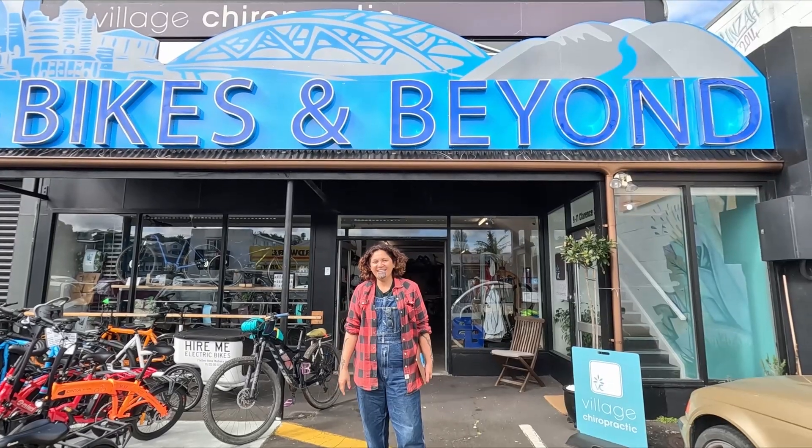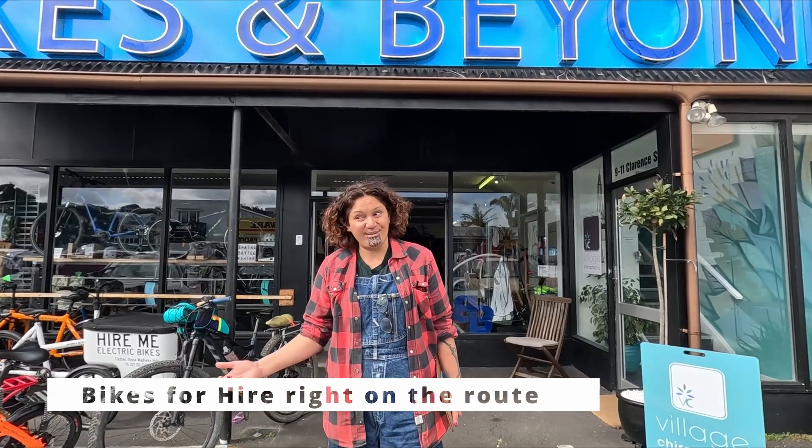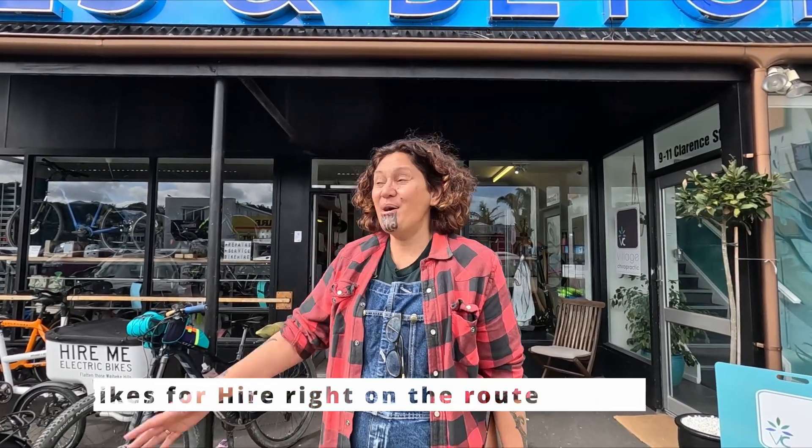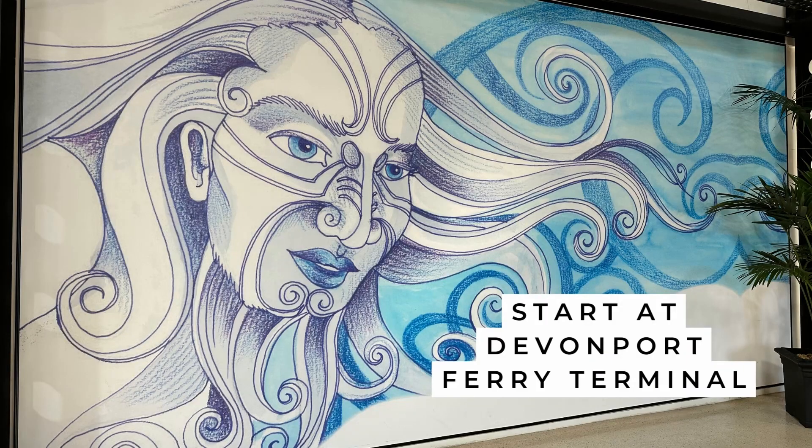Kia ora, my name's Darlene Tana. I'm the Green Party candidate for Tāmaki Makaurau, standing on the Māori electorate's role. Welcome to Bikes and Beyond — this is my husband's store here in Devonport that he set up ten years ago. The purpose being to change out the world one bike at a time.